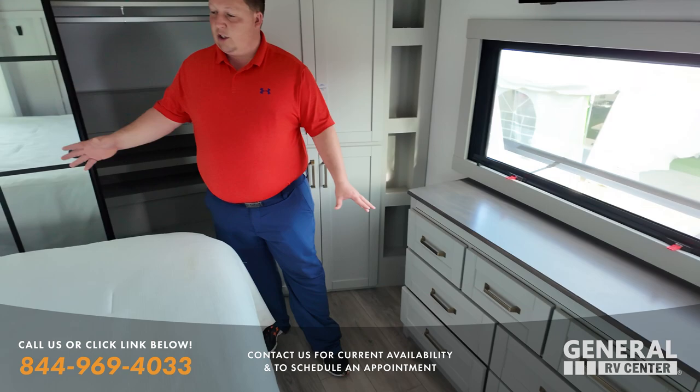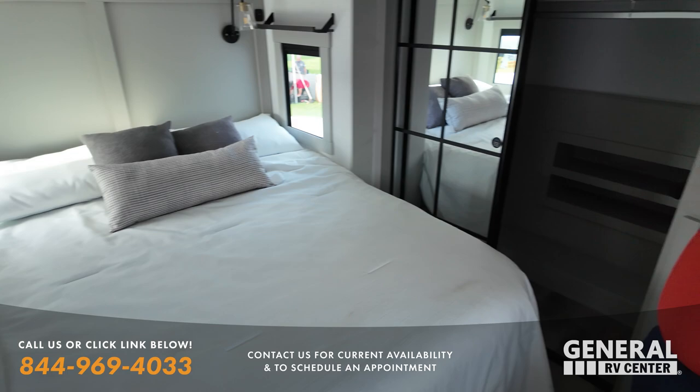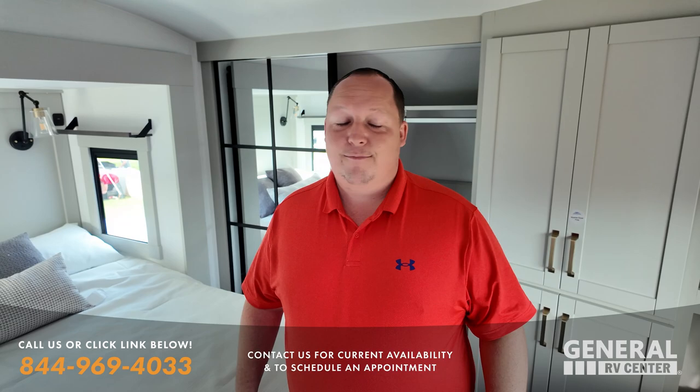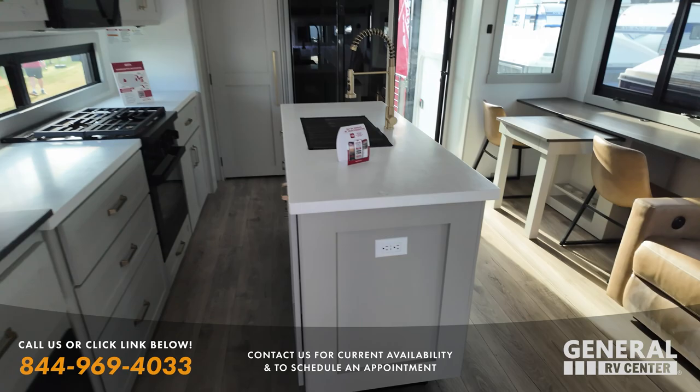Huge windows, huge storage, a huge king bed in here, and plenty of wardrobe space. I'm not going to tell everybody how many General RVs sold, because the competition's going to watch this video and they won't even believe it.